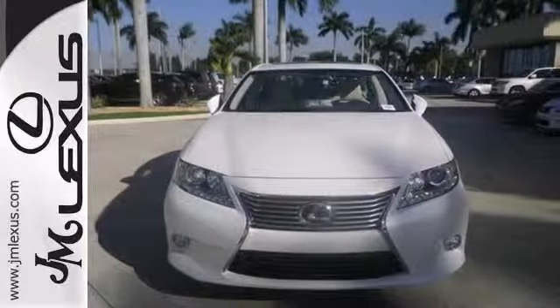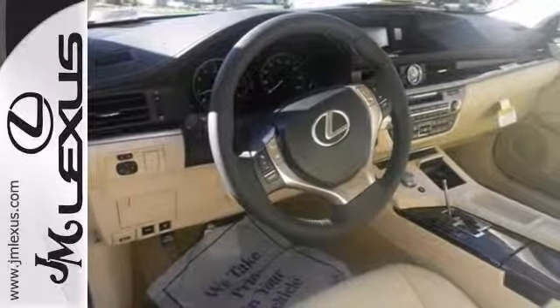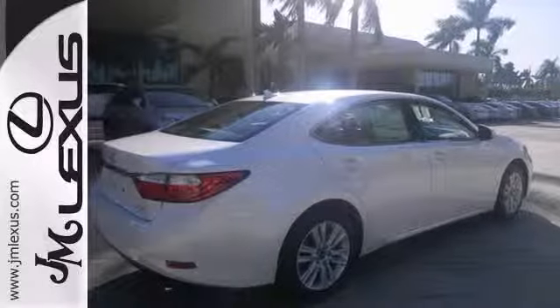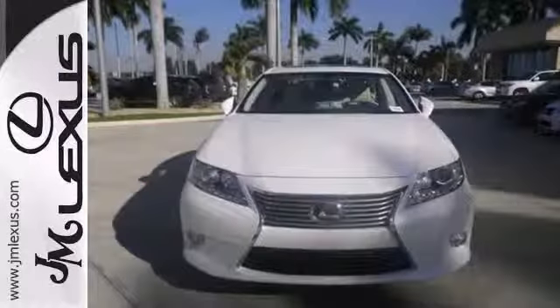And with things like a universal remote transmitter, steering wheel audio controls, and a host of other amenities, this Lexus won't be here long. Come on in and take it for a test drive today.